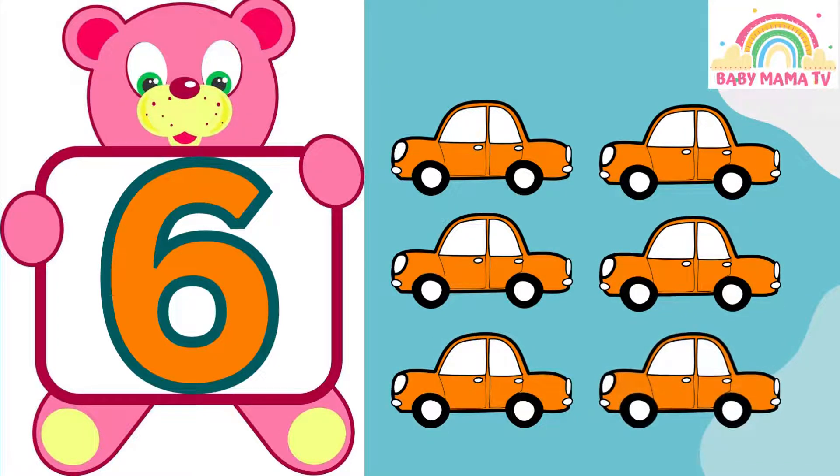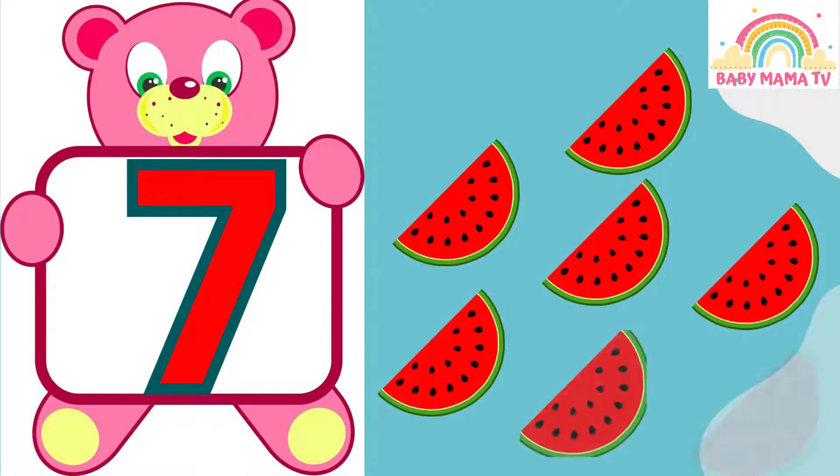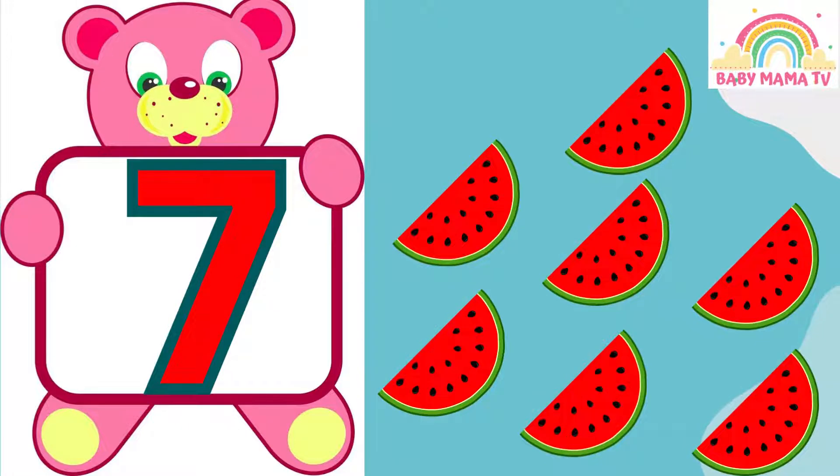6 — 1, 2, 3, 4, 5, 6 — Cars. 7 — 1, 2, 3, 4, 5, 6, 7 — Watermelons. 8...